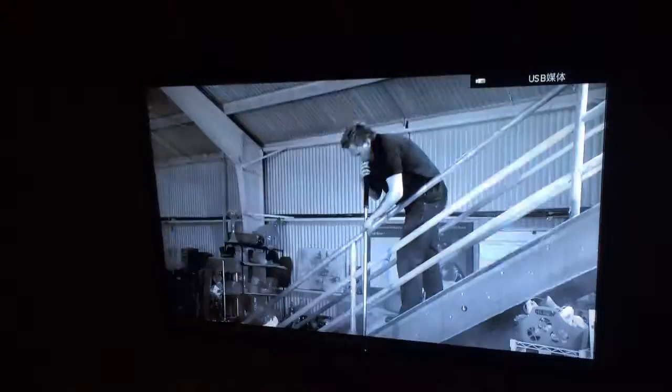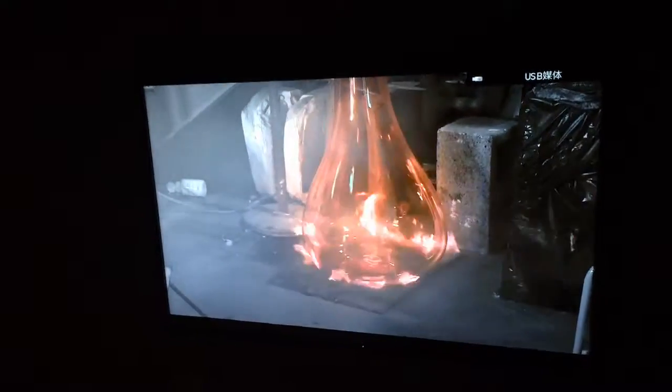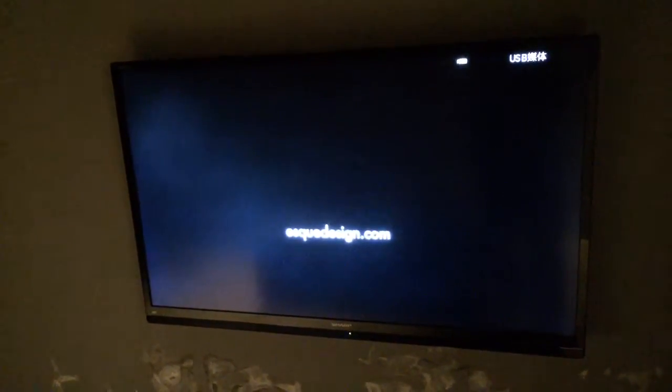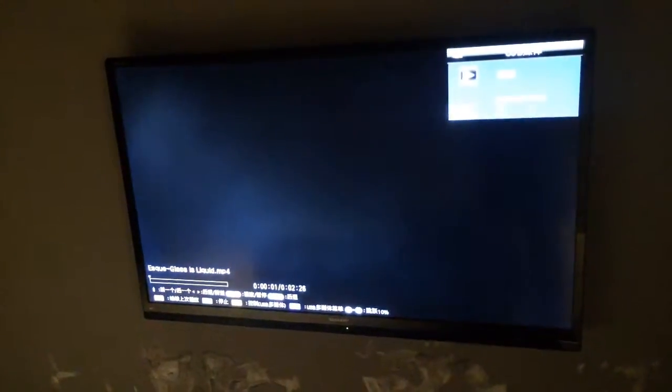The cool thing about glassblowing is it's an art and a science. You have to have an understanding of chemistry more so, I think, than maybe you do with painting or certainly sculpture. Because glass is not solid — not when it's at 1100 degrees.